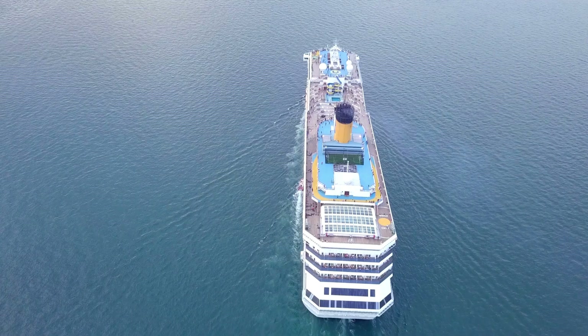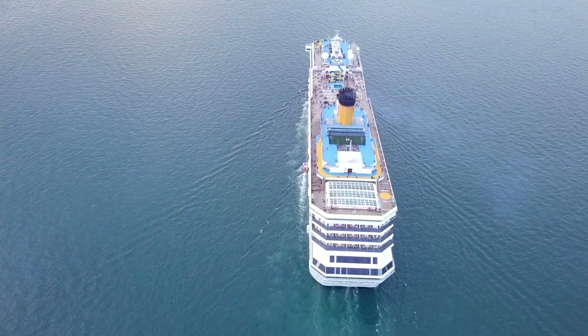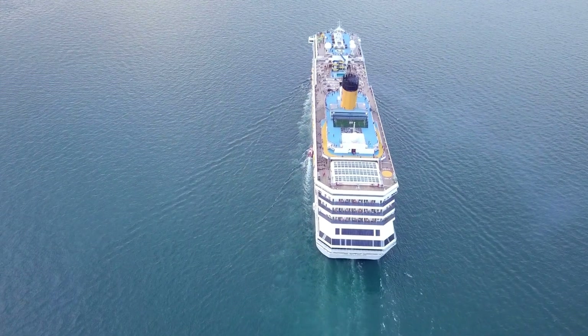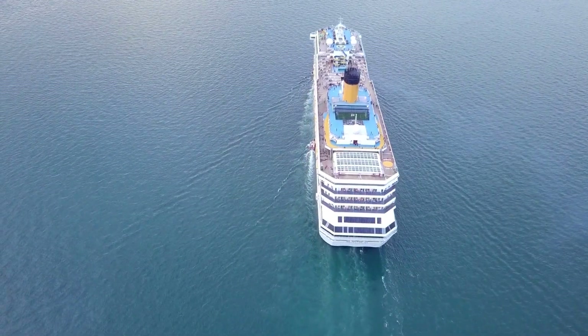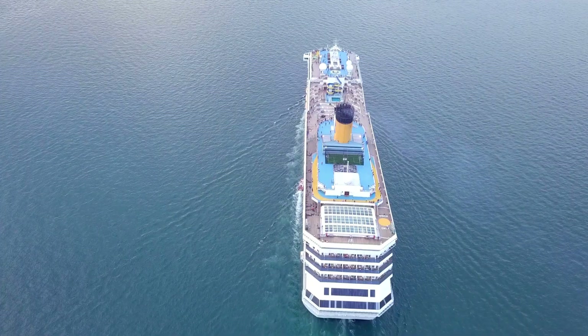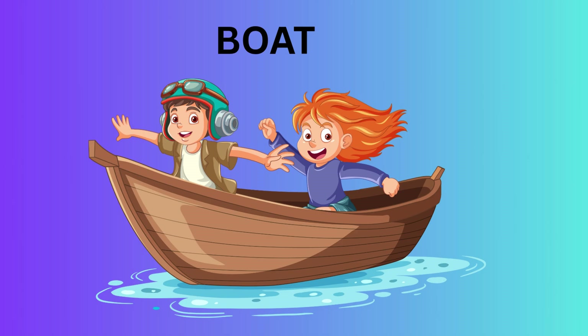Ship — a big boat used for long journeys across oceans. Boat — floats on water and can carry people or goods.